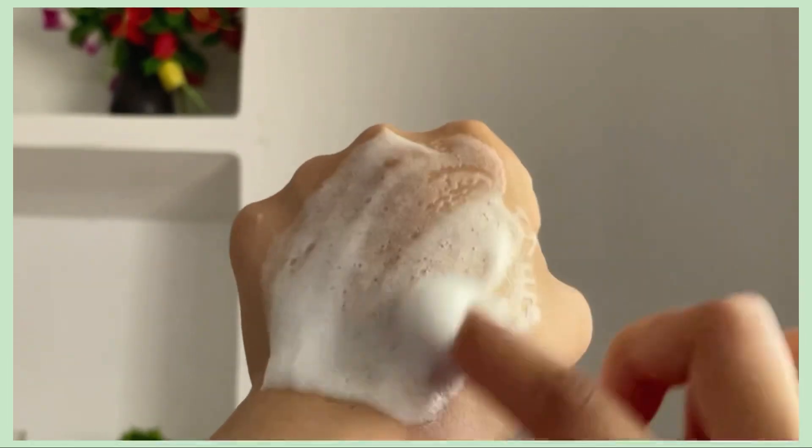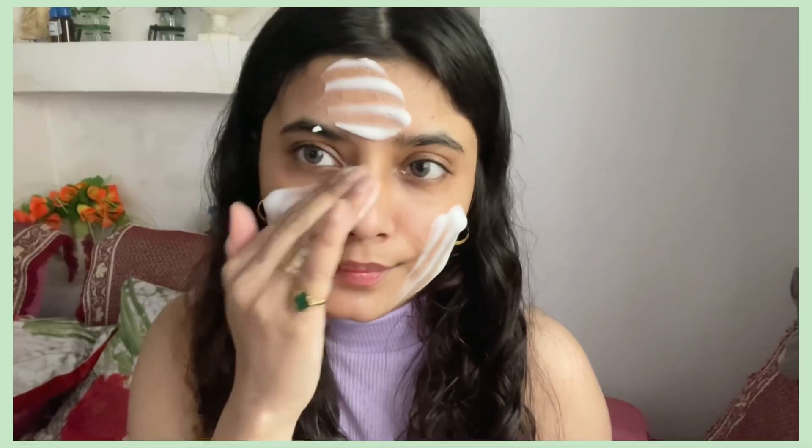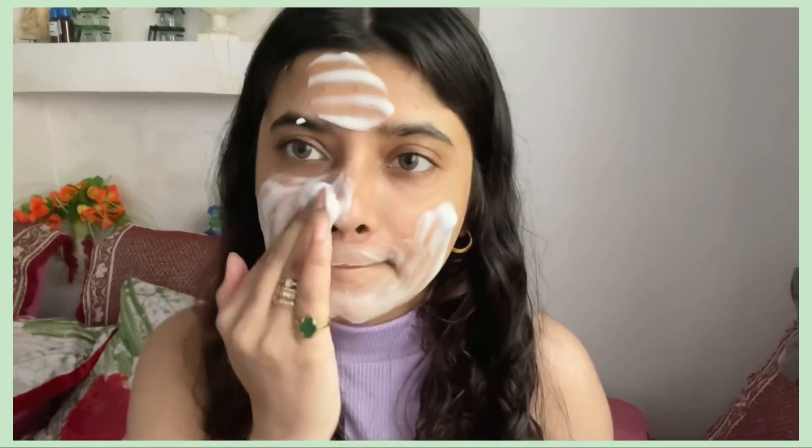For best results you can use this twice a day, morning and night. This cleanser is extremely non-drying, hydrating, and non-comedogenic. It's a foaming face wash that cleanses without stripping essential oils from your face. It is sulfate-free and removes makeup, oil, and dirt buildup while deeply hydrating with squalane and glycerin.